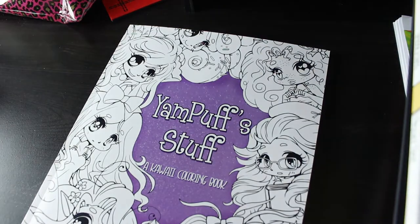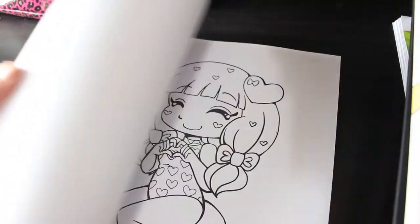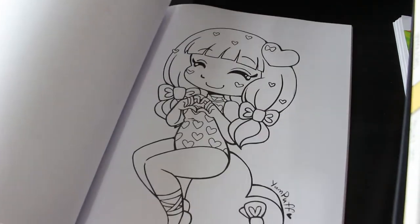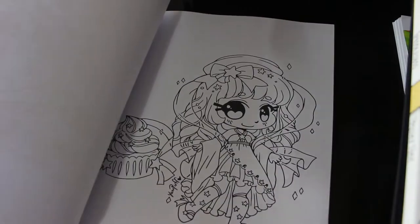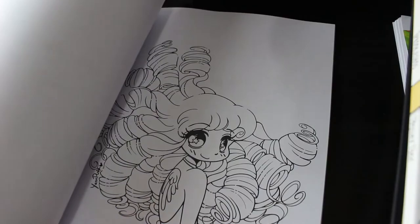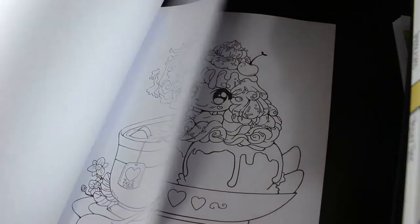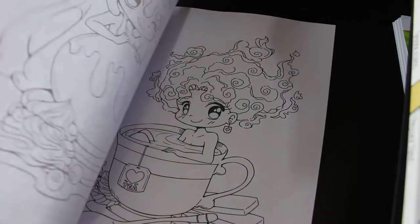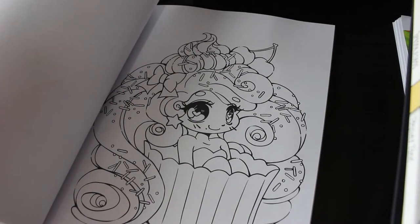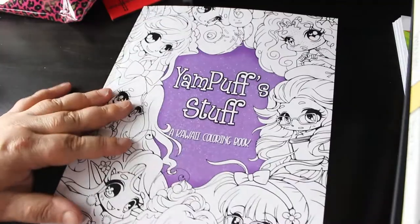I've got another Yam Puff book - Yam Puff Stuff: A Kawaii Coloring Book. I've already got the three-books-in-one collection, but this is another one. All cute pictures - some of them aren't that difficult to color, quite simple, which I like, and some are a bit more detailed. Look at them sitting in the tea - that's also me, not with the sugar though. So gorgeous, I love them.